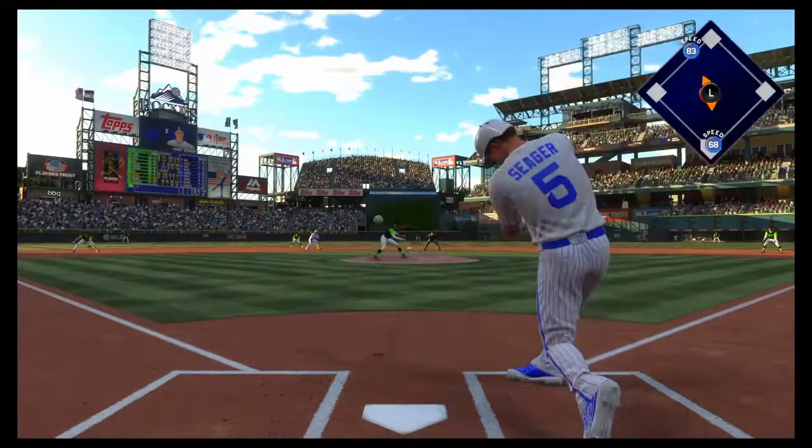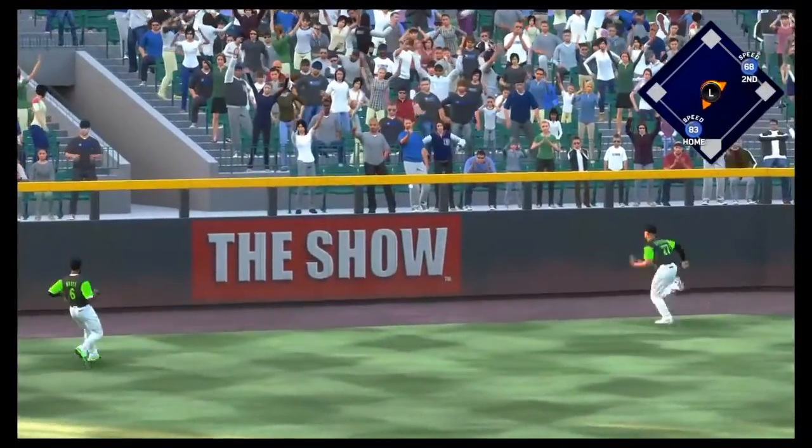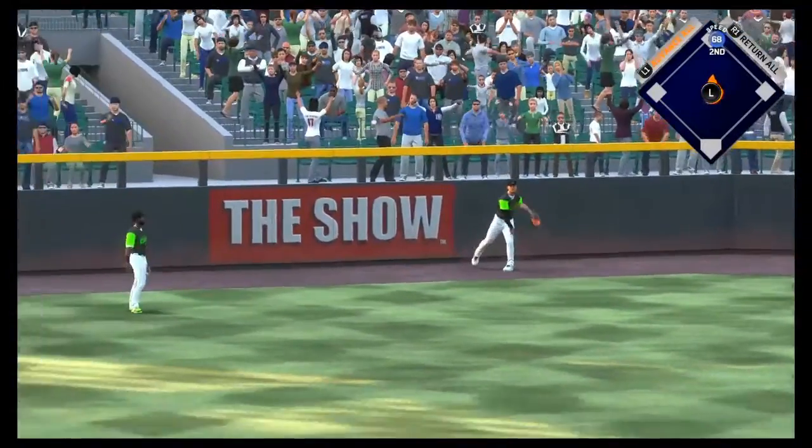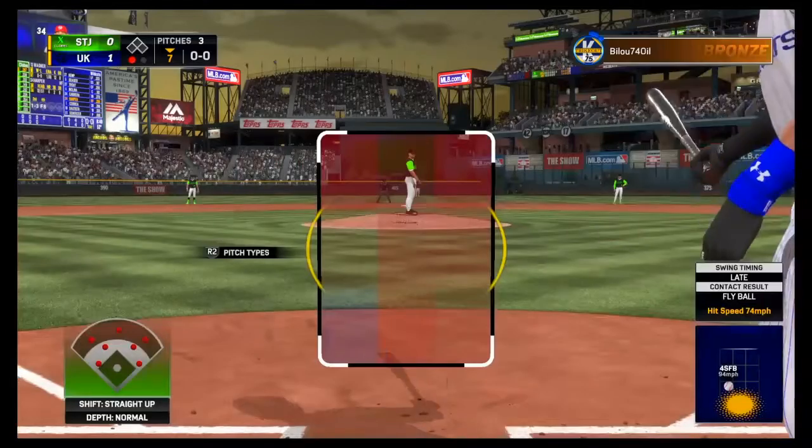On its way, the 0-1 pitch lifted the other way out to left center, and that'll get down out there for extra bases. The run is in to score and they take an early 1-0 lead, and he saved Bryce Harper.